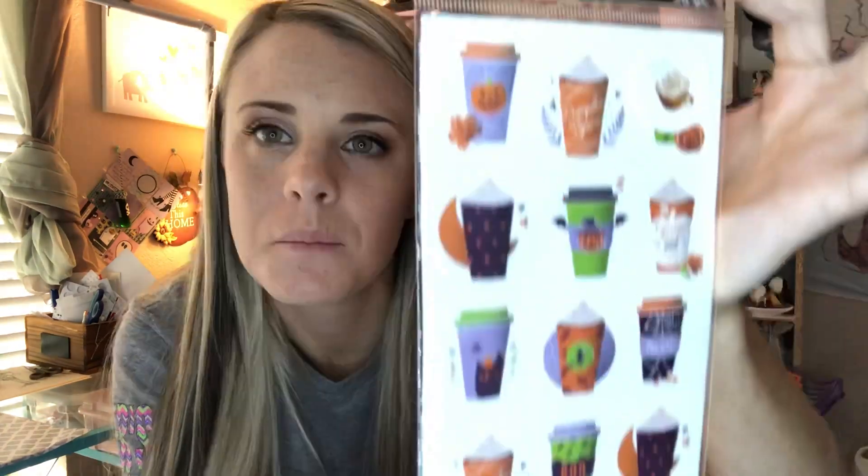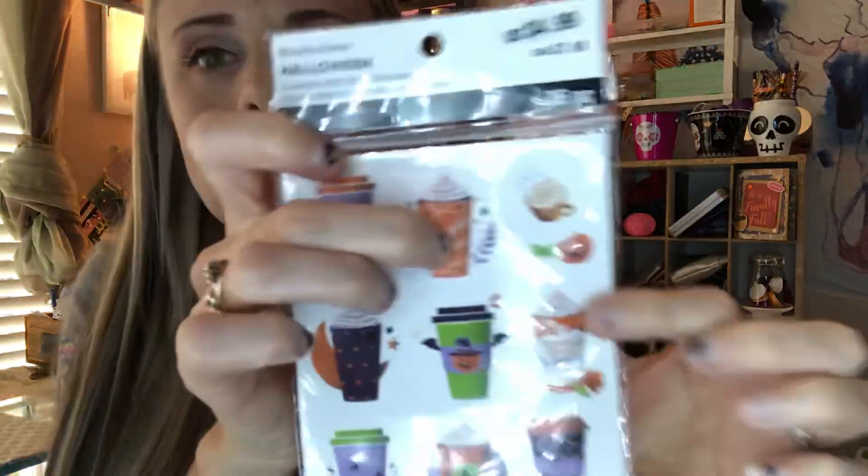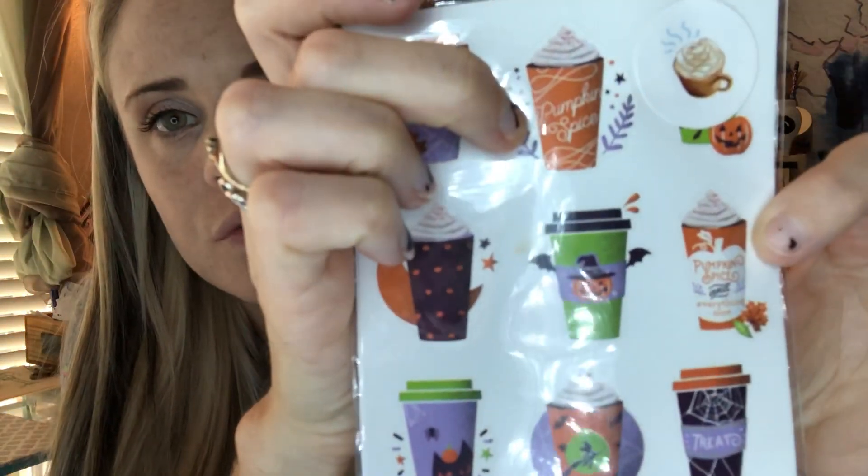I just realized that somebody took a sticker out of it — that is so funny, that's hilarious! They probably just wanted that one, whatever. But yeah, I thought those were really, really cute. Some of them aren't just Halloween — like this one and this one, you could use those for fall; they're not really Halloween centered. And it's even more fun that they're scratch and sniff. Super cute.